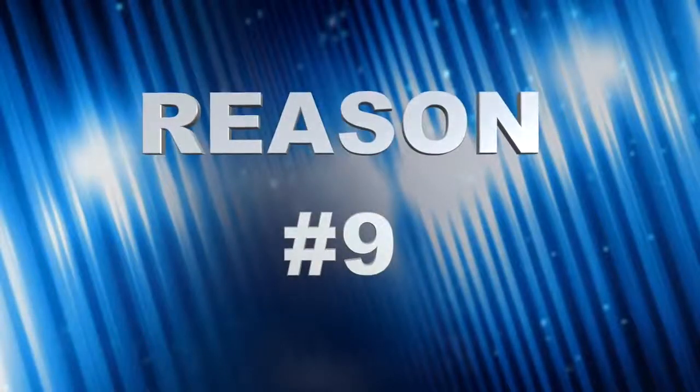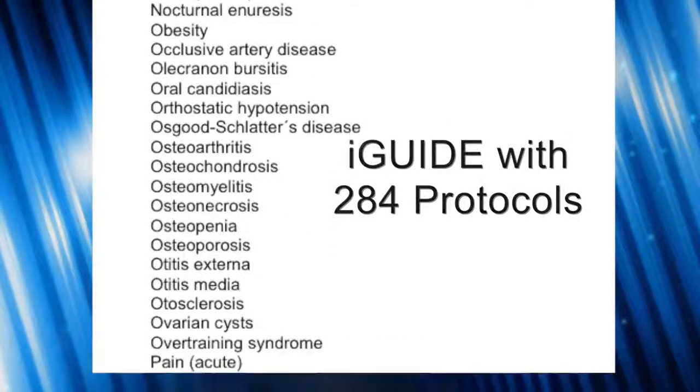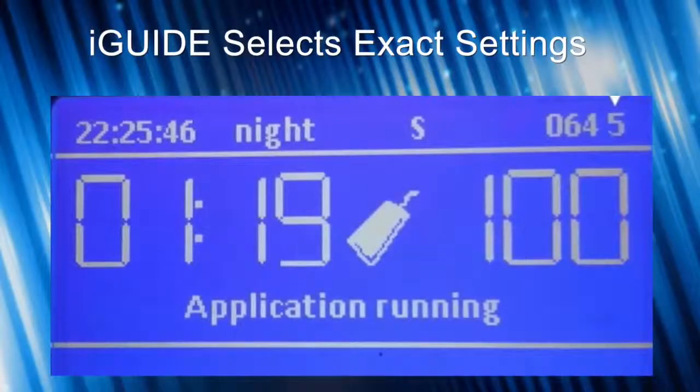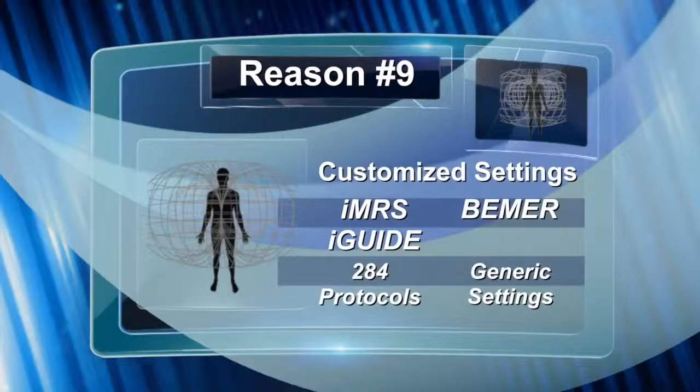Point number nine: the IMRS has the iGUIDE database of 284 protocols. You can look up your specific condition for the pillow pad, probe, or full body mat and get exactly the protocol you need, based on 10 years of clinical data from a German clinical setting. The Beamer just has a basic chart in their getting-started manual — the same template for everybody. With iGUIDE, you get protocols for 284 conditions, for each biorhythm clock setting, and for each applicator — over 3,400 protocols in total. You just look up your condition, select the applicator, and press start.